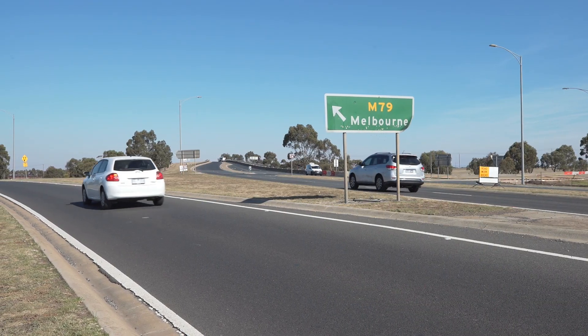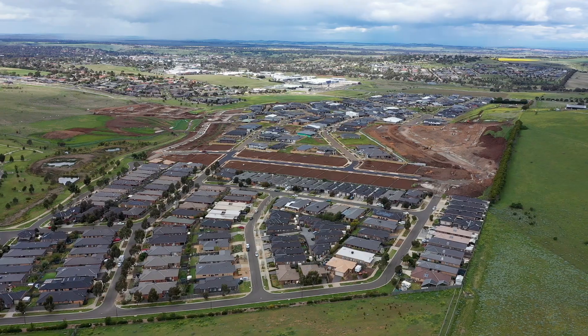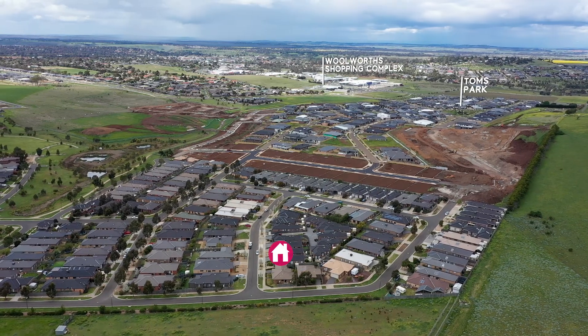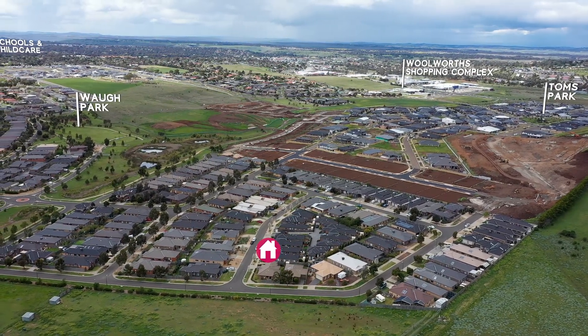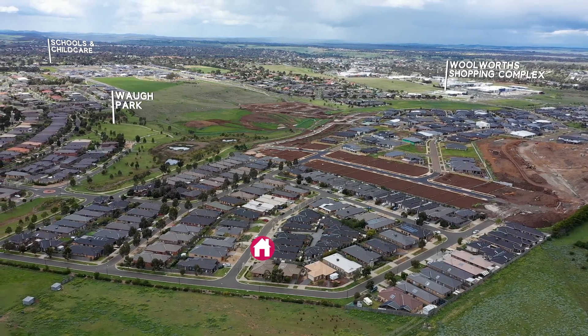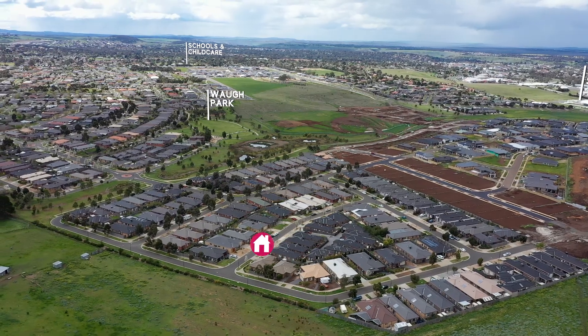For all you city commuters out there, the Calder Freeway exit is just around the corner which leads straight into the Melbourne CBD. You are spoiled for choice of beautiful parkland reserves and children's playgrounds which are just at your fingertips. You even have fantastic options of schools including public and private options, as well as childcare facilities.